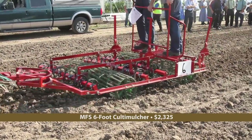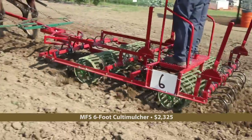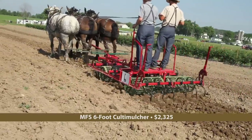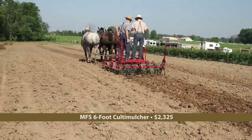Nonetheless, with teeth in the front, center, and back, and crumbling baskets between them, this machine shows how effective a Kulta mulcher can be in preparing a seedbed. It is sold by Yoder Farm Supply in Clare, Michigan.